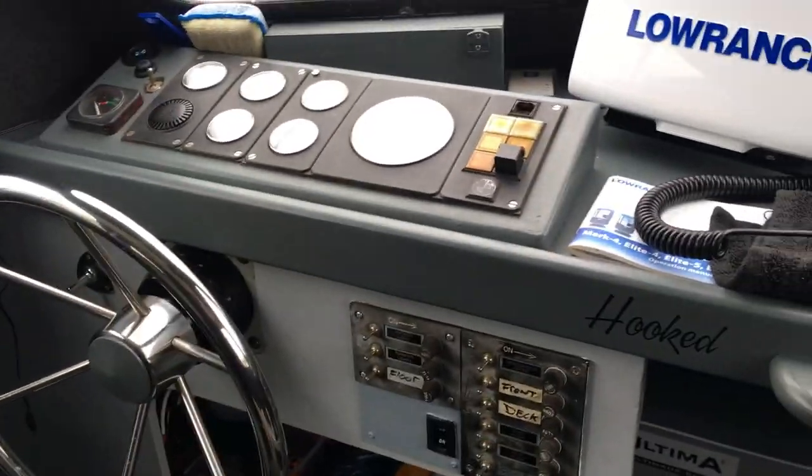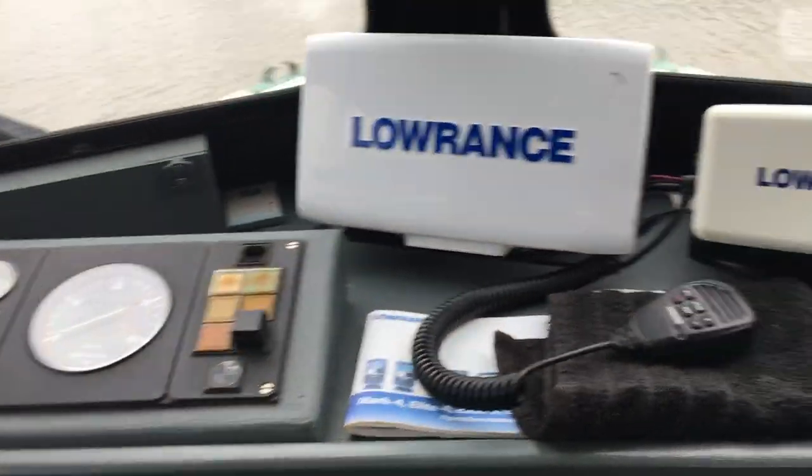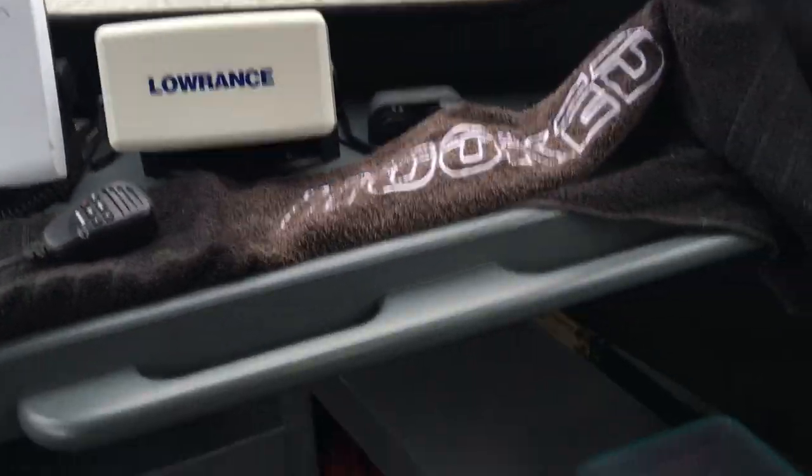We've got our helm just here, nice comfy seat, everything really handy for you, charging units.